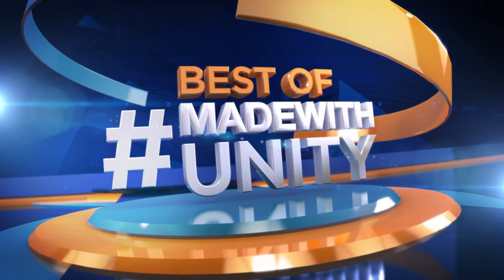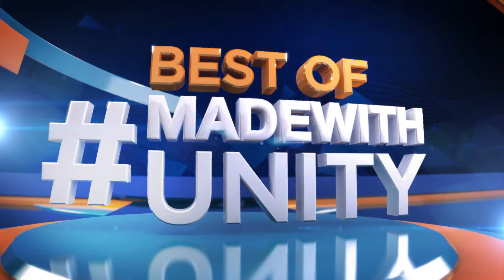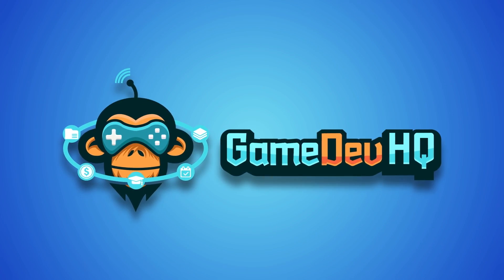This was the best of Made with Unity. Be sure to hashtag Made with Unity and we will do our best to share your creation with the entire Gamedev world. We are Gamedev HQ and we are out of here — see you next week.